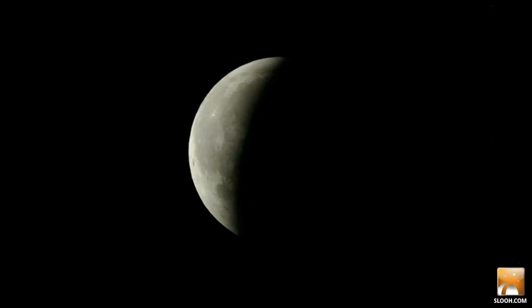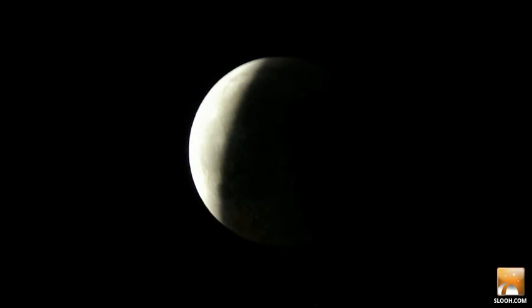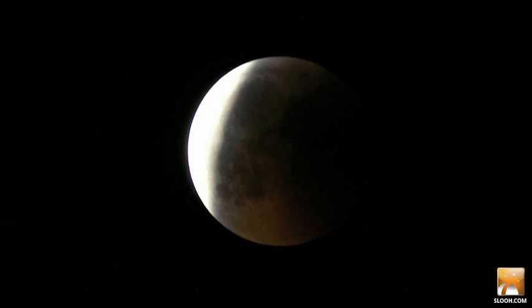During the eclipse's partial stages that we're seeing now, the full moon suffers a bizarre series of distorted phases. But then, it's usually followed by a total eclipse that is not black, but red.